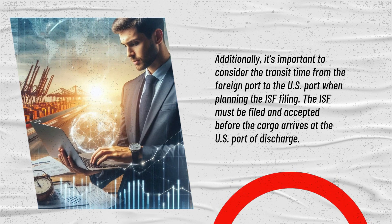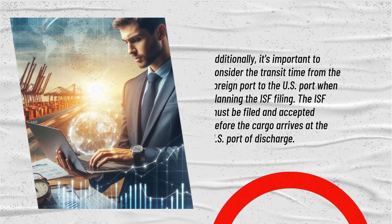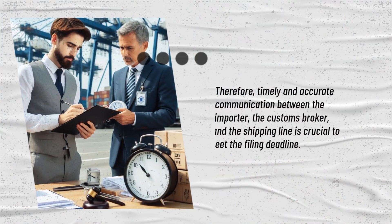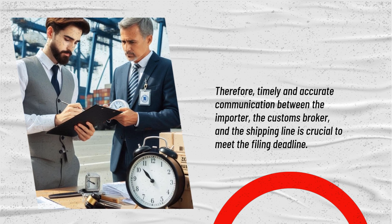It is also important to consider the transit time from the foreign port to the US port when planning the ISF filing. The ISF must be filed and accepted before the cargo arrives at the US port of discharge. Therefore, timely and accurate communication between the importer, the customs broker, and the shipping line is crucial to meet the filing deadline.